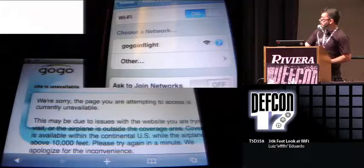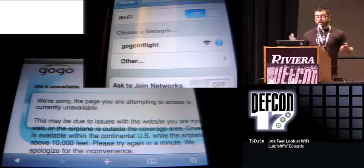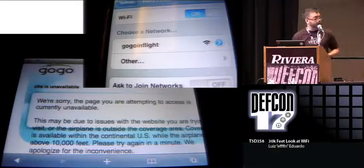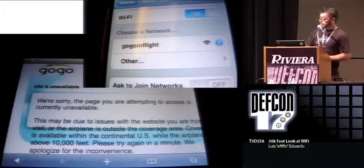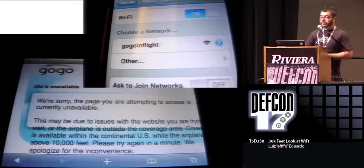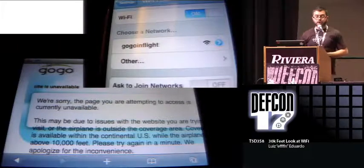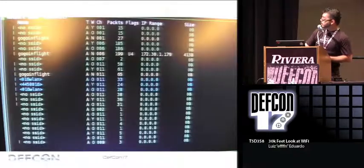Then I went to New York — the flight last year using GoGo. Now I kind of knew what I was doing and tried to gather more information. How the GoGo service works: they turn it on and off. Before you reach 10,000 feet it's off. There is Wi-Fi — they don't shut off Wi-Fi during takeoff and landing — but they shut off the service. If you try to use it you get a page saying it's not working yet.